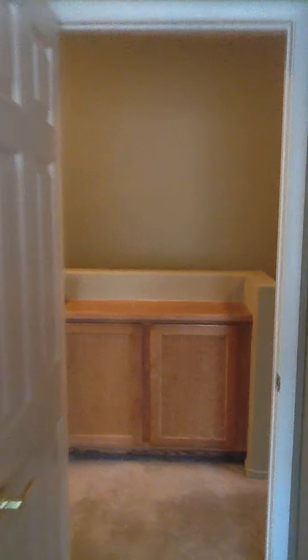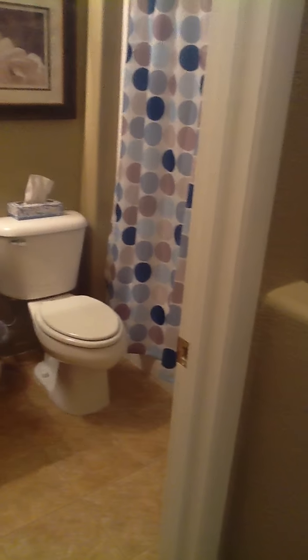Closet. Second bedroom. Queen bed. Closet. Full bath.